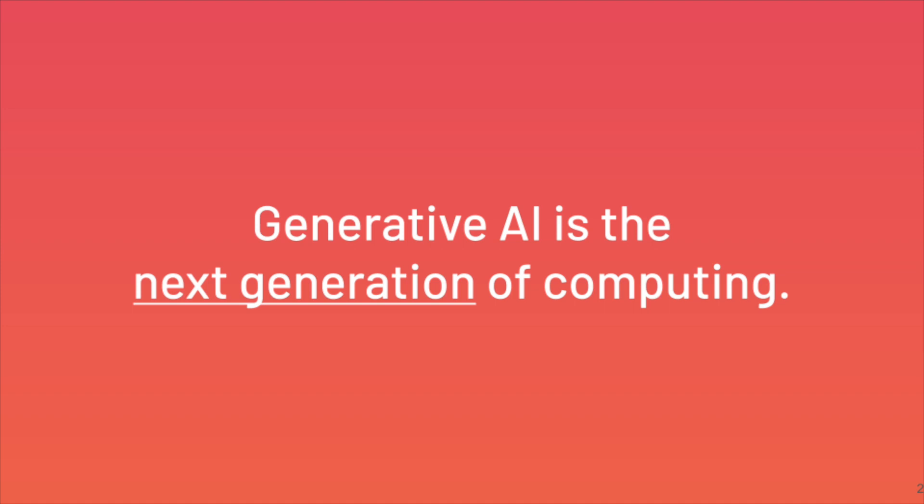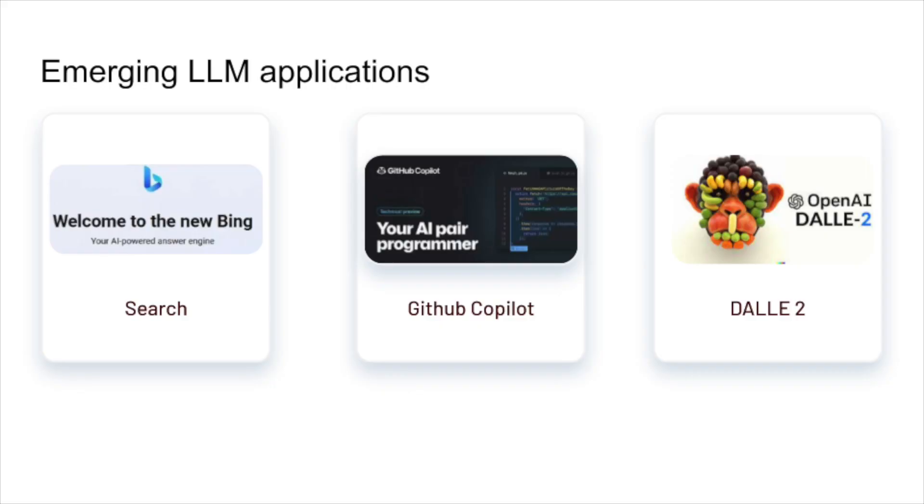Everybody knows that generative AI is exploding. I believe it is the next generation of computing. All future tech platforms will be built on top of generative AI. We're already starting to see some examples you've probably heard of, like Dolly, Copilot, and even Microsoft's new search engine, Bing.